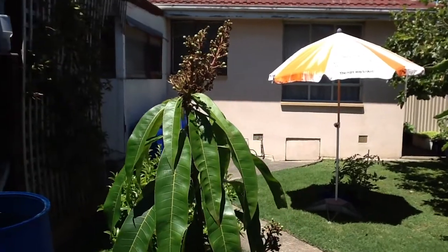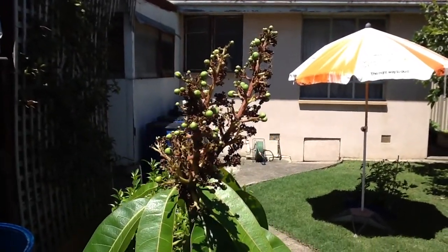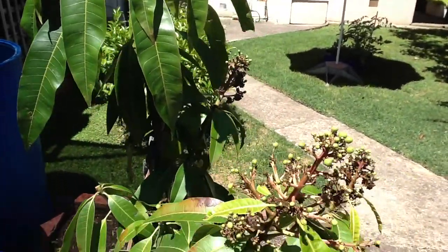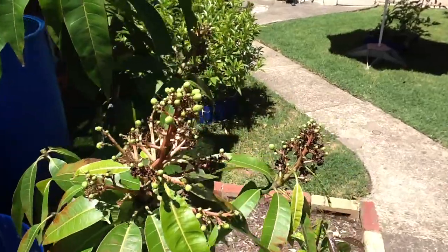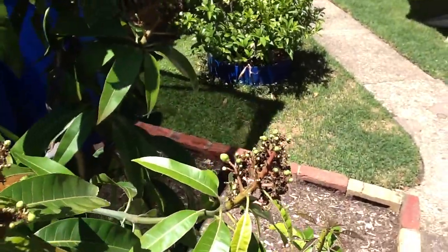It's fruiting quite well so far. Lots of tiny fruits as you can see there, on a couple of branches, and this one's got one of the larger fruits there.